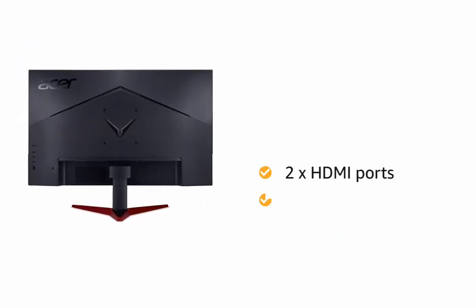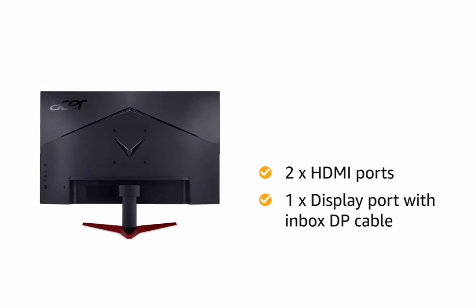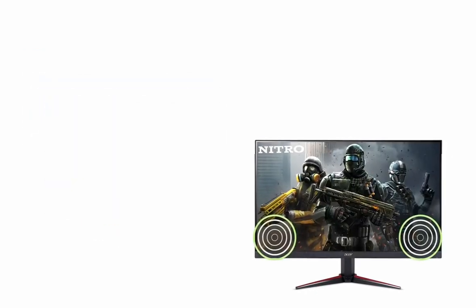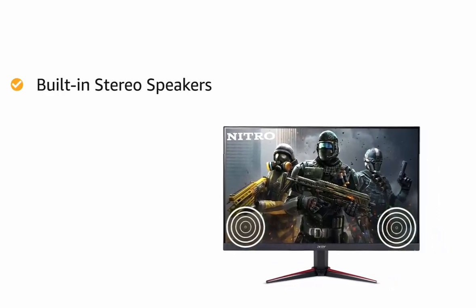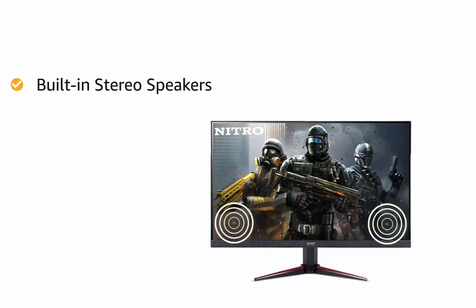The monitor comes embedded with two HDMI ports and one DisplayPort with an in-box DP cable. This Acer Nitro IPS gaming monitor is also integrated with built-in stereo speakers to provide a thrilling audio experience.